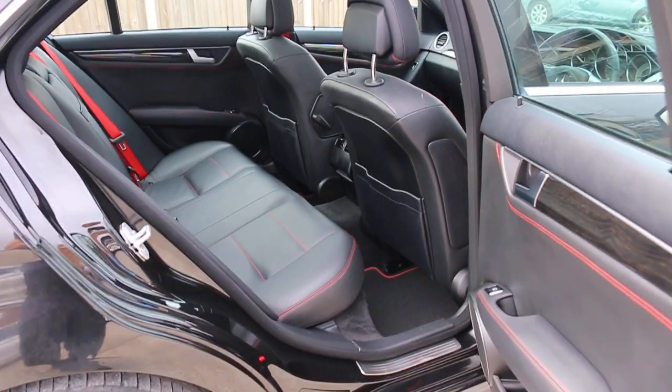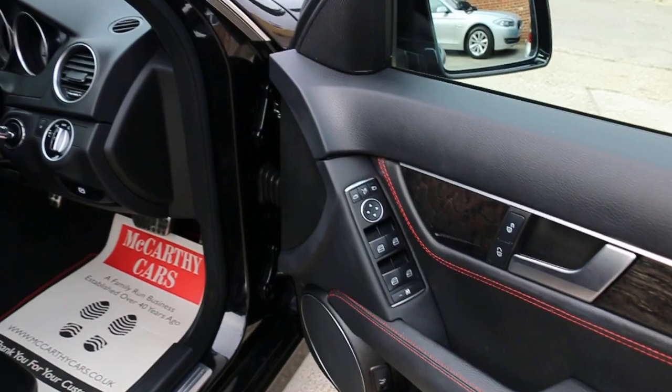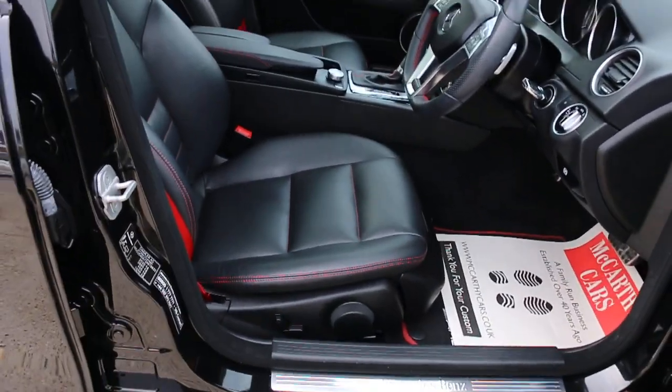It has child seat preparation, 4 electric windows, electric folding mirrors, front auto headlights, and electric seats.